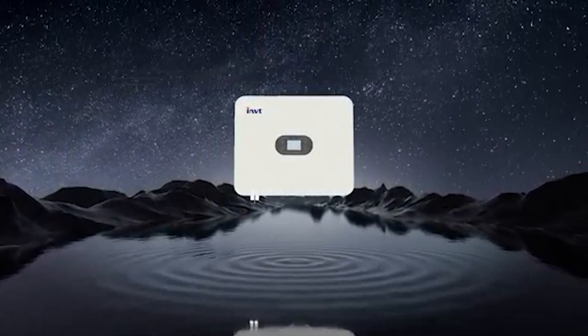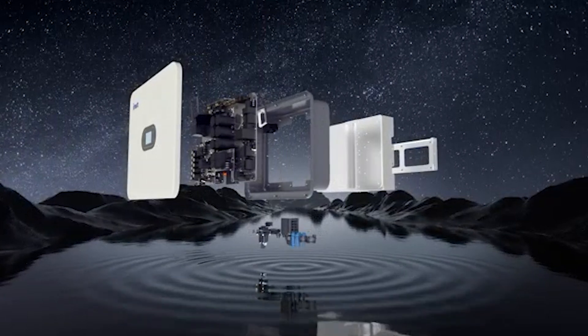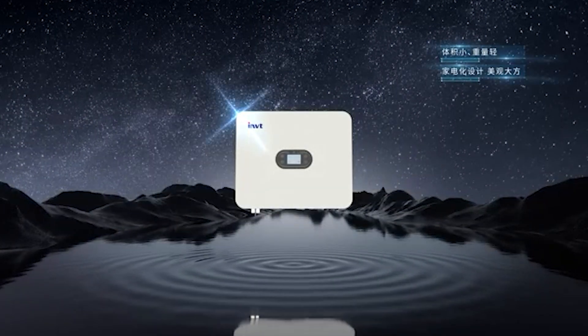Two MPP trackers help adapt to the ever-changing sunlight conditions, ensuring that your solar panels are always working at their peak power.